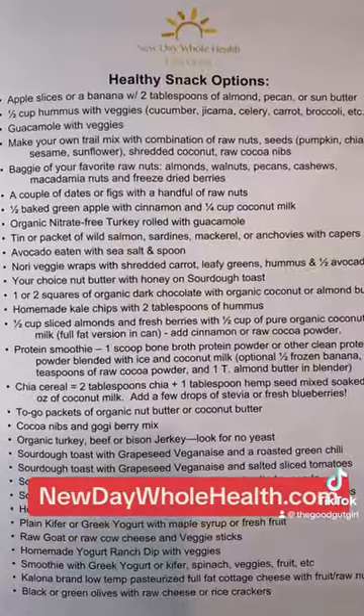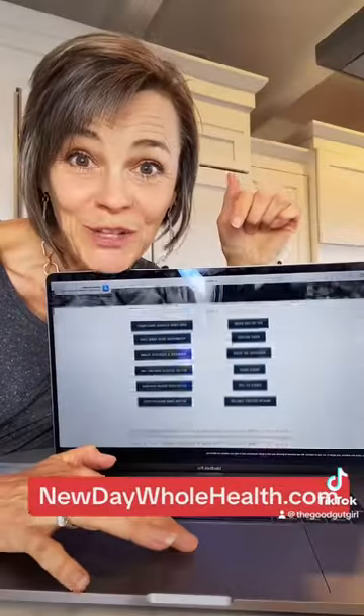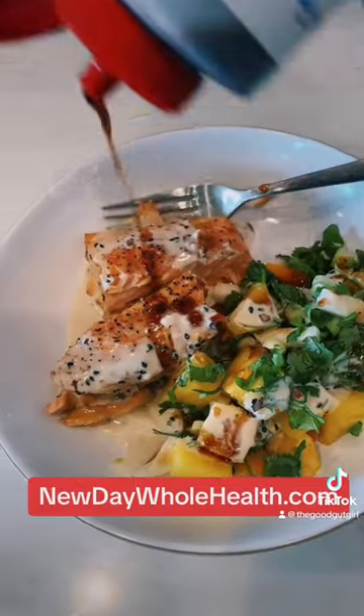Download my healthy snack idea list on the resource page of my website and find tons of other free resources. Follow all the videos in this series and gain your optimal health.